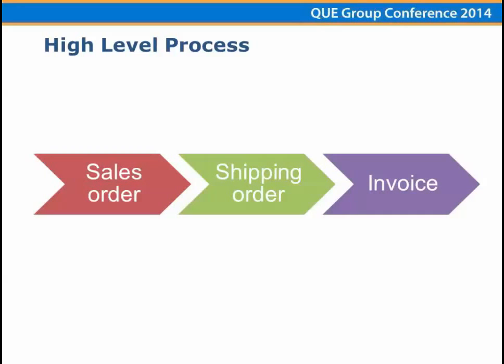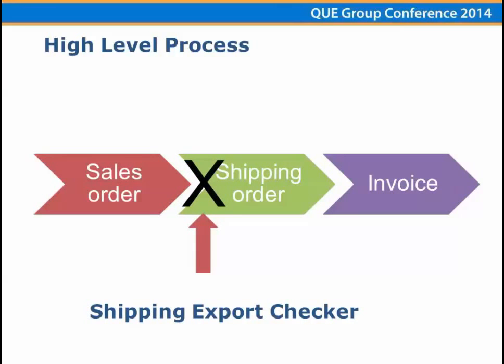From a high-level process, we looked at how this fits into the flow of business at InterTrade. We're looking at the product going out the door — forget acquiring, repairing, or warehousing the product. We're really looking at just shipping it: creating a sales order, then a shipping order, then invoicing the product. For us, the key point in the process is really the moment that shipping order gets created. We inserted a check right after the sales order is finalized and the shipping order is created.